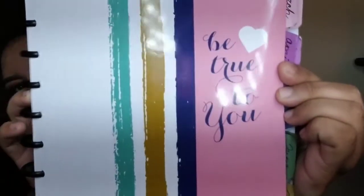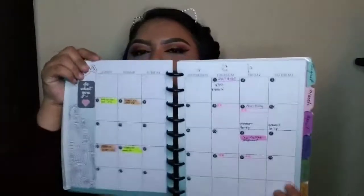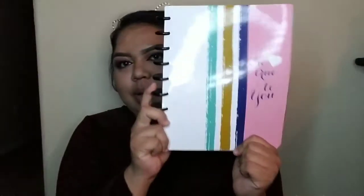This is how the planner looks — it says 'Be True to You.' I got this at Walmart; it was like a set for $10. I really wanted the Erin Condren one, but I ball on a budget, so this is basically what I use. We're on February, so this is an overview of how it looks, and then the inside of it.